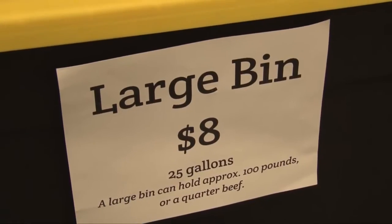It means they can get better quality meat from a local farmer for a better price. It's kind of like a bank for meat, and to store your meat here is really cheap. You can get a bin from $5 all the way up to just $8, and that's a monthly fee.